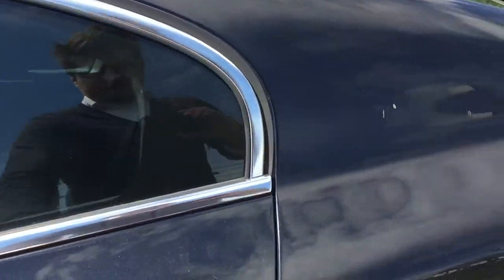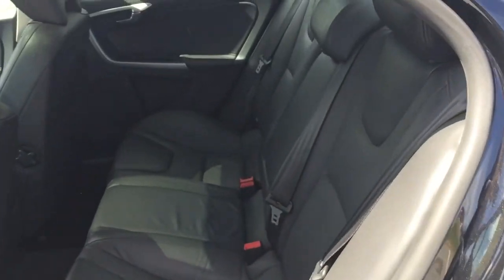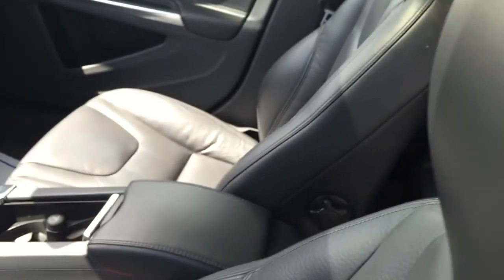It does have a personal car communicator, so you can walk up and open the car door with the key in your pocket and it unlocks itself. Beautiful black leather interior, again in fantastic shape as you can see.